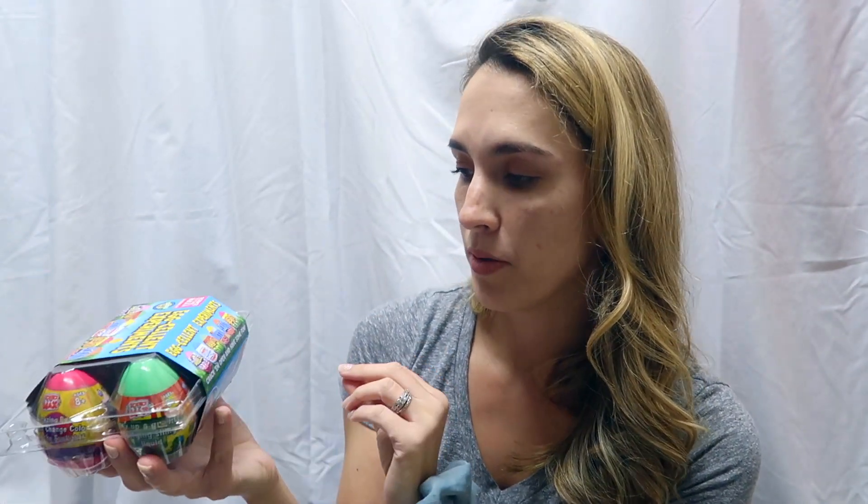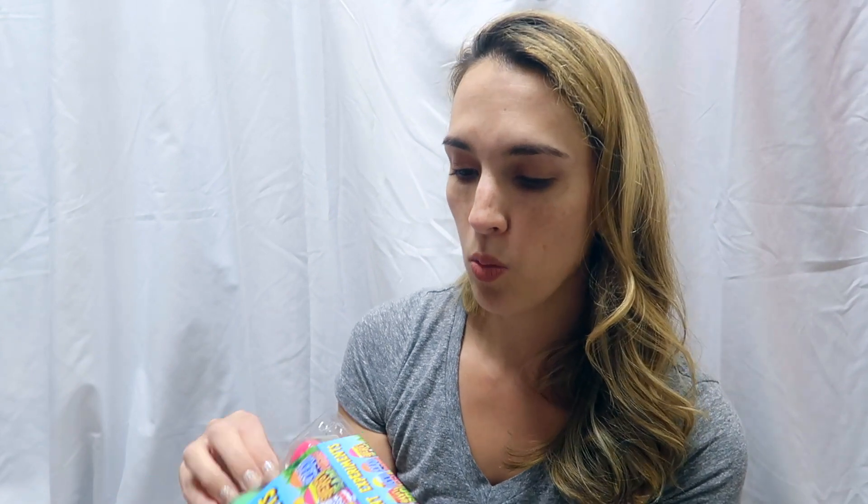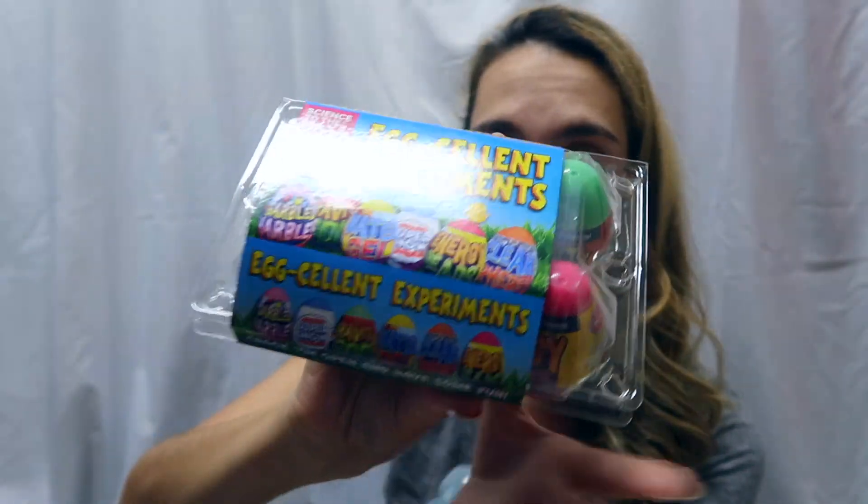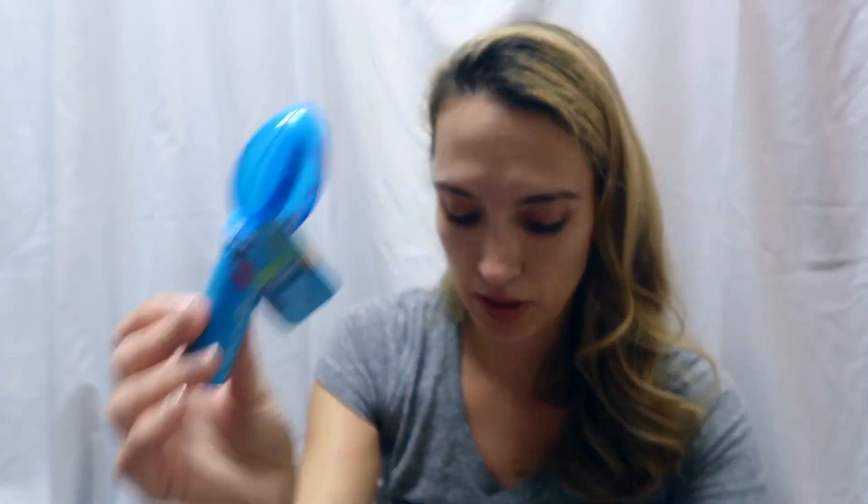I saw these on Amazon and thought they were really neat — these are Egg Experiments! Each egg has a different science experiment: water gel egg, clear spheres, gravity goo, super snow powder, marbles, and different things to check out. It says ages eight and up, but my son is five and I'll do them with him when my one-year-old is taking a nap. Maddie also found these two little things at the Target Dollar Spot: a light-up spinner — just a little egg light-up spinner — I thought that would be fun.